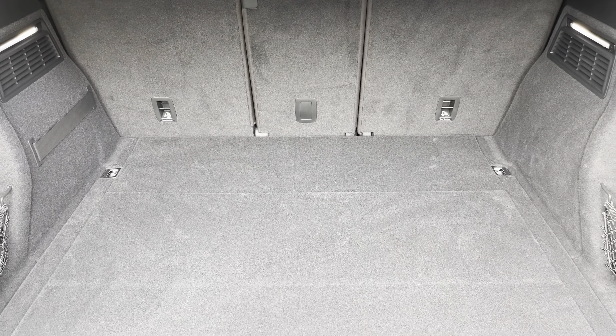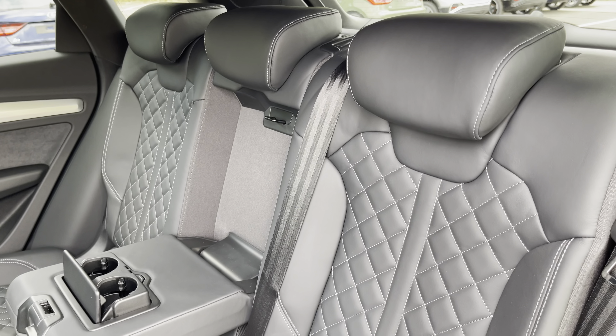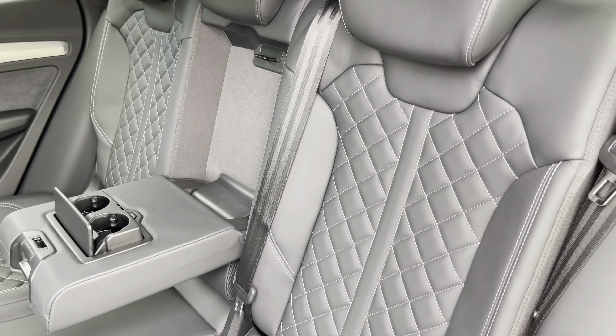Around the back we have LED rear lights with dynamic rear indicators, as well as a power-operated tailgate, allowing easy access into the 515-litre boot space, which can be extended by folding the rear seats down to 1,515 litres, so you can fit in those larger and longer items such as flat-pack furniture.